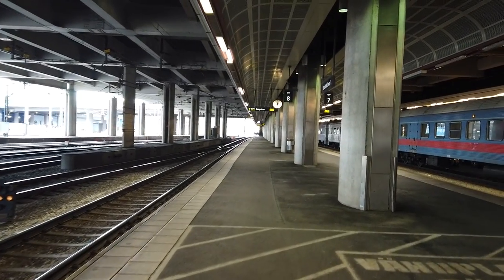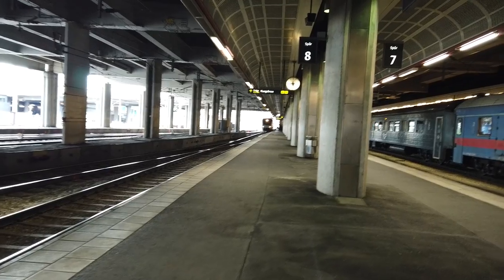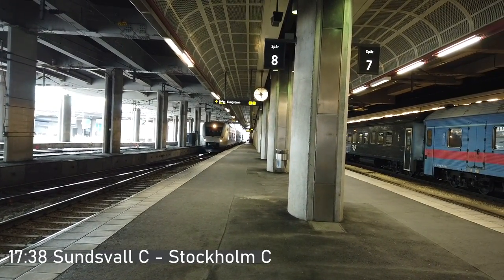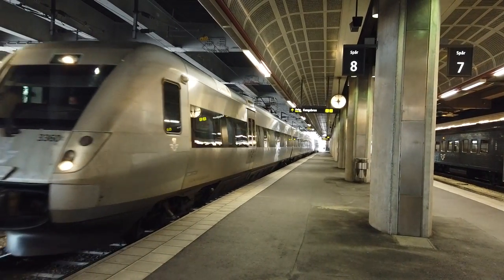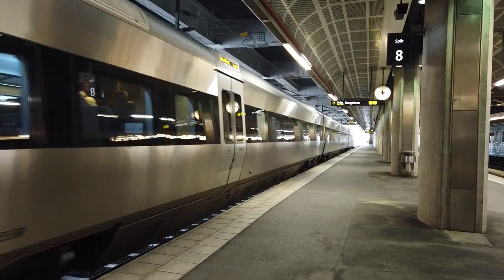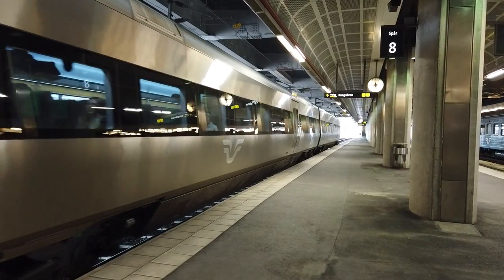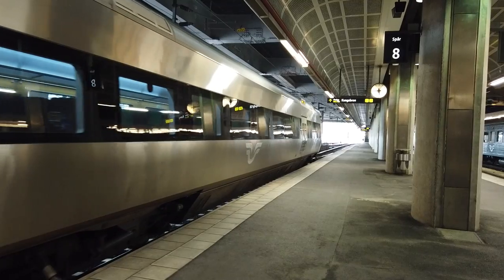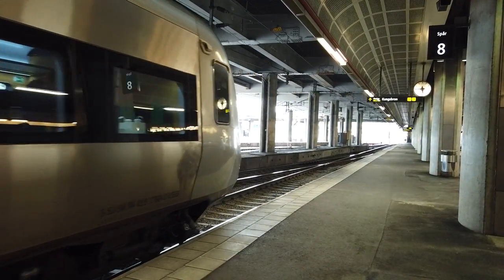Looking north now, arriving at roughly similar times: first of all we have an SJ 3000 series service which is terminating in from Sundsvall, in the far north of Sweden. Not a very busy train at all this one — come in from Sundsvall. These are also classified as SJ Snabbtåg services and can reach speeds of up to 200 km/h.